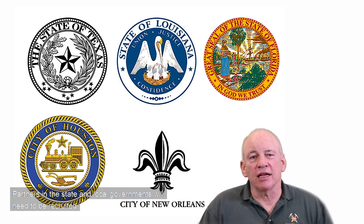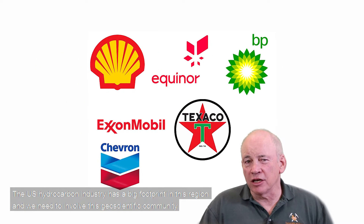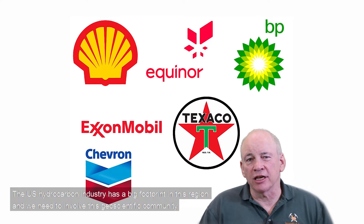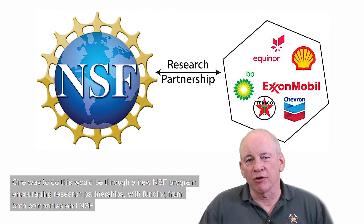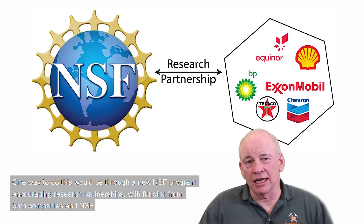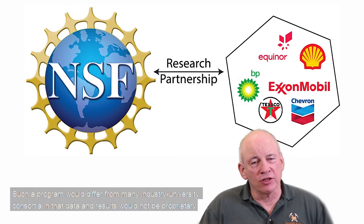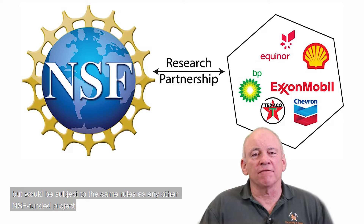Partners in state and local governments will need to be recruited. Even so, the academic-government partnership lacks the expertise or resources to do this work alone, and a third leg of support is needed. The U.S. hydrocarbon industry has a big footprint in this region, and we need to involve this geoscientific community — perhaps through a new NSF program encouraging research partnerships with funding from both companies and NSF, where data and results would not be proprietary but subject to the same rules as any other NSF-funded project.